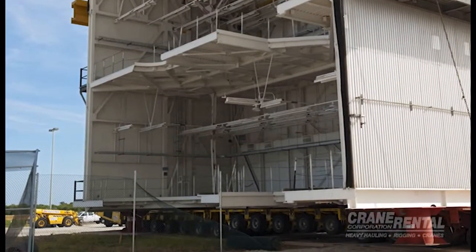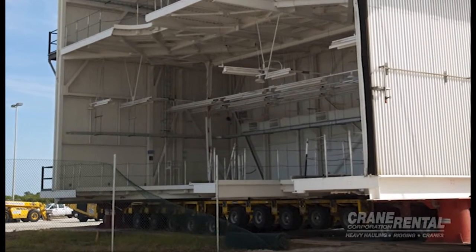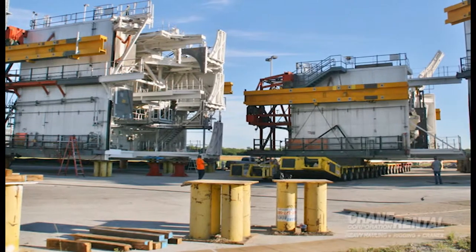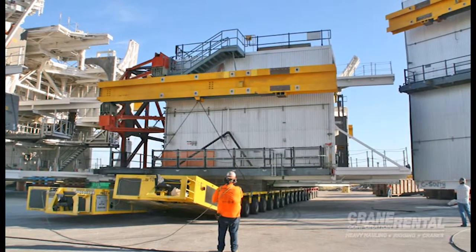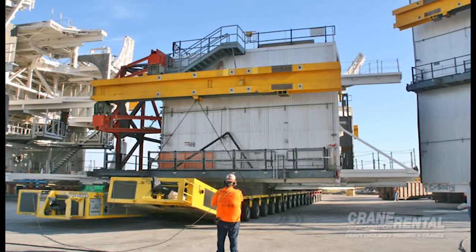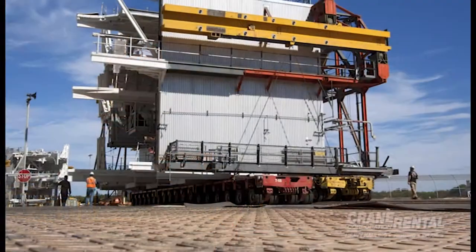A portion of fence had to be taken down, removed, and reassembled for each load as the Goldhoffer entered and exited the lay-down yard. Real estate in the lay-down yard was tight — Crane Rental Corporation continually transported in additional platforms, many of which had to be disassembled before new ones could arrive. With a tight schedule and even tighter space, there was no room for error.